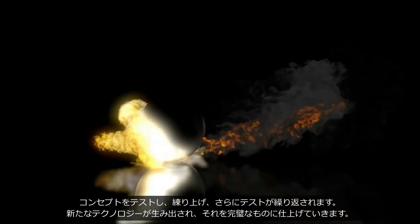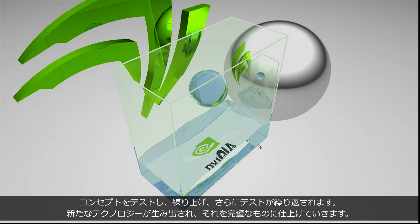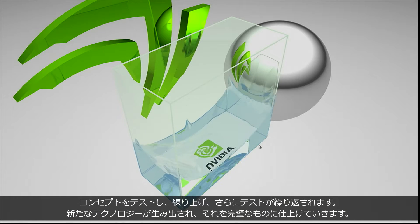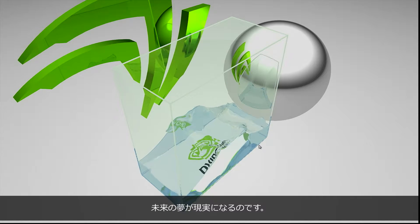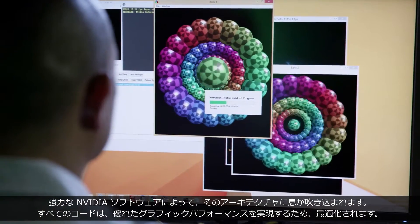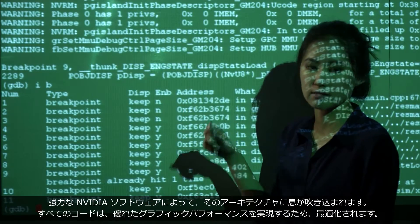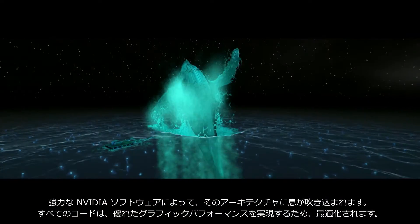Concepts are tested, refined, and tested again. Technologies are invented and perfected. The future becomes the present. Powerful NVIDIA software brings the architecture to life. Every line of code is optimized to deliver superior graphics performance.